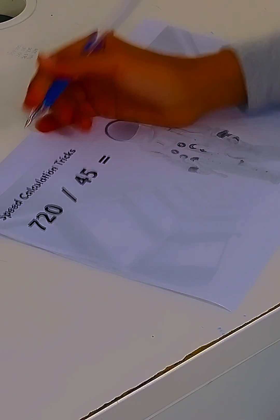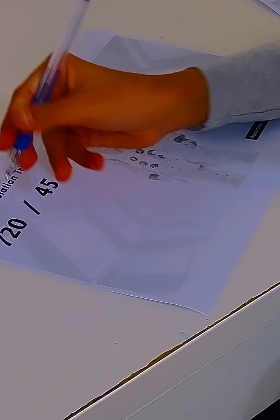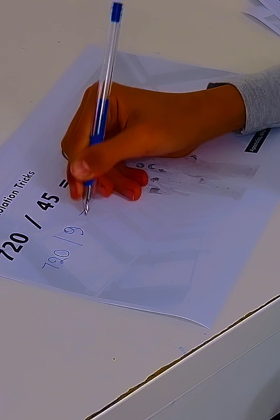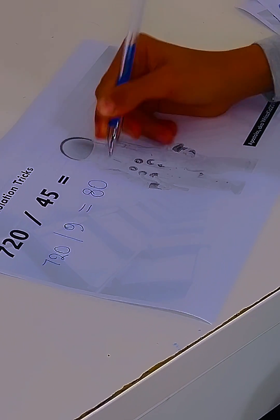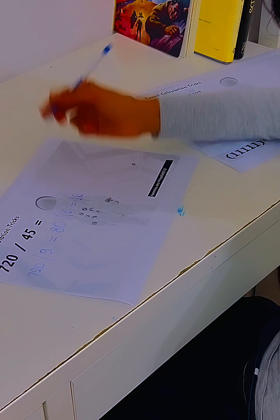720 divided by 45, which can be done as 720 divided by 9 equals 80, divided by 5 equals 16. Congratulations. Give me a thumbs up.